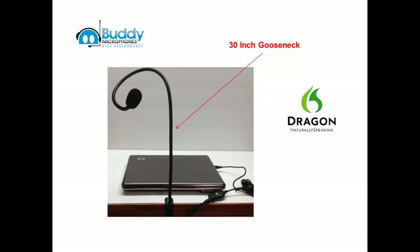The 30-inch gooseneck is long enough and flexible enough to be manipulated into many different positions to fit the needs of the end user. The 8-foot USB cable further adds to the versatility and multiple configurations for using this microphone.